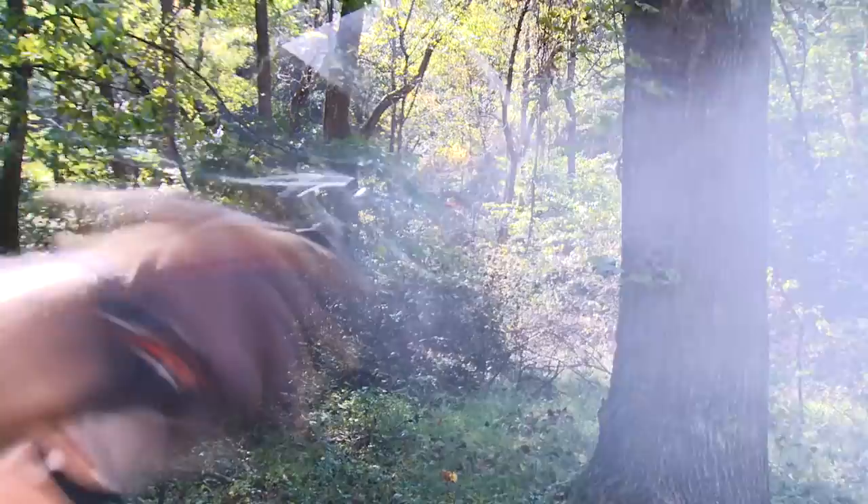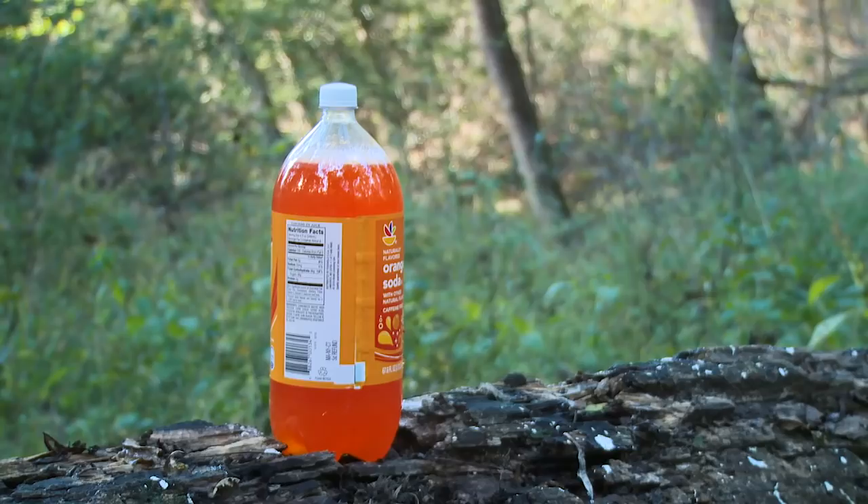While the recoil is stout, it's definitely manageable. If you can handle the .44 mag loaded to its limits, you can definitely handle a .45 Colt.